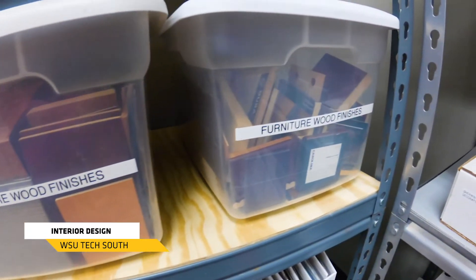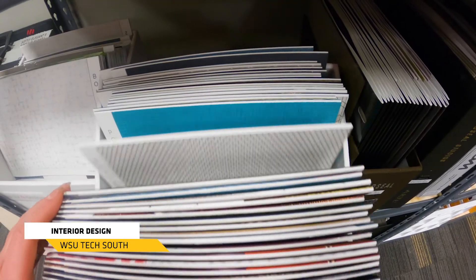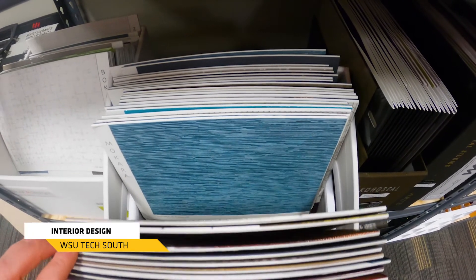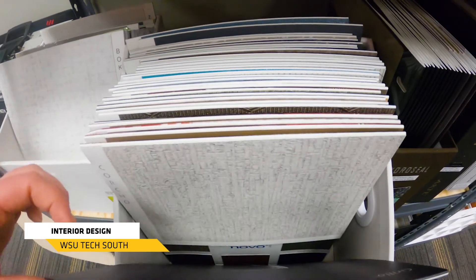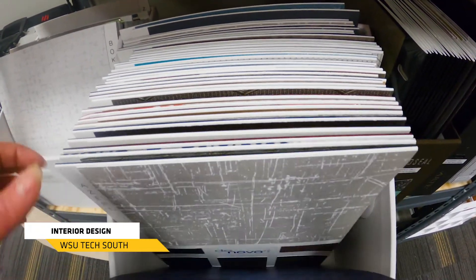We're here in our interior design library where we keep all of the resources for our interior design students. Our interior design program is a one-year technical certificate or a two-year associate degree. Students coming into this program are going to learn how to make a space not only visually attractive with the design and different types of materials, but also functional for what it was designed to be used for.